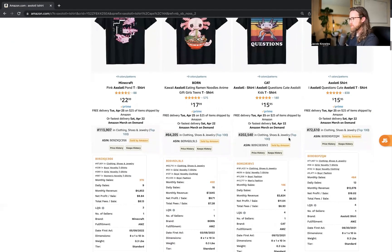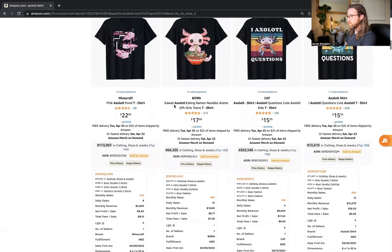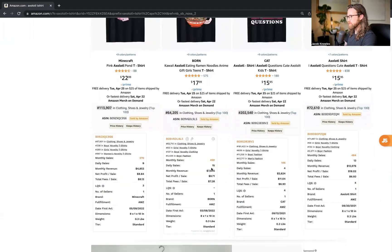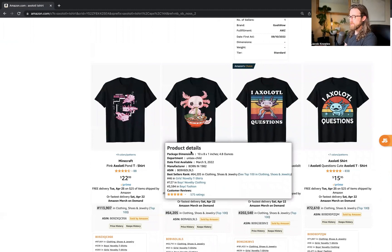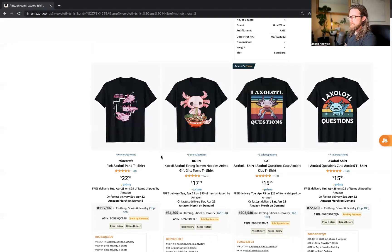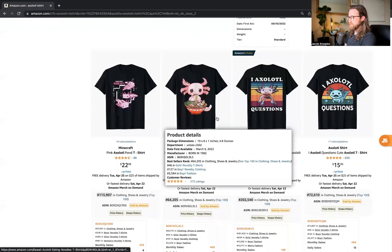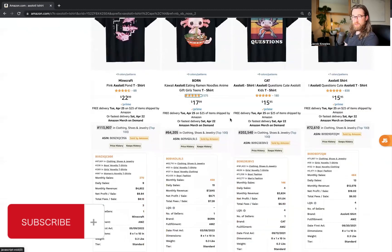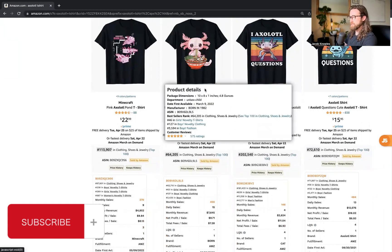Looking at some of the other shirts, we've got a kawaii Axolotl eating ramen noodles — this one's doing 450 monthly sales and 15 daily sales. If you want to know how to make a design like this, go check out my videos on using MidJourney to generate t-shirt designs. Subscribe if you're interested in learning how to use artificial intelligence and generative AI to create designs like this.